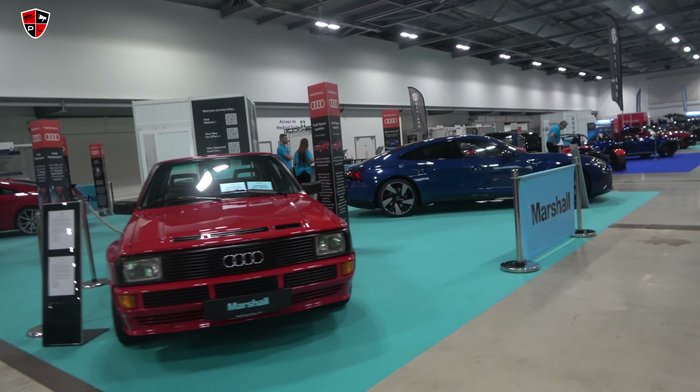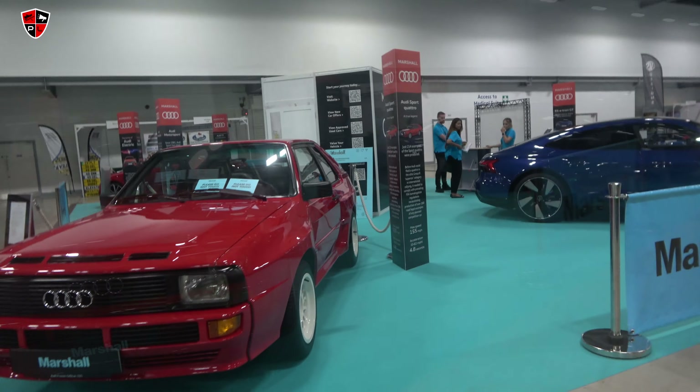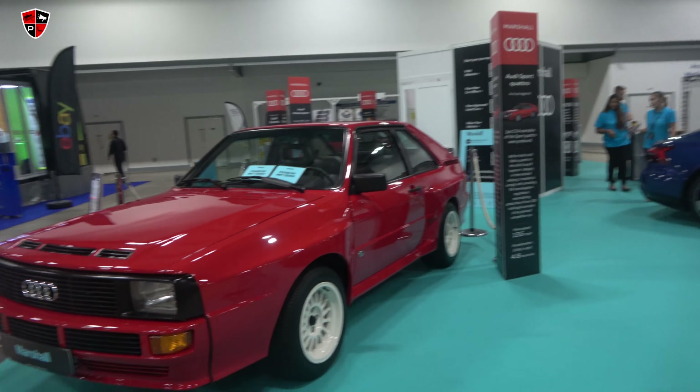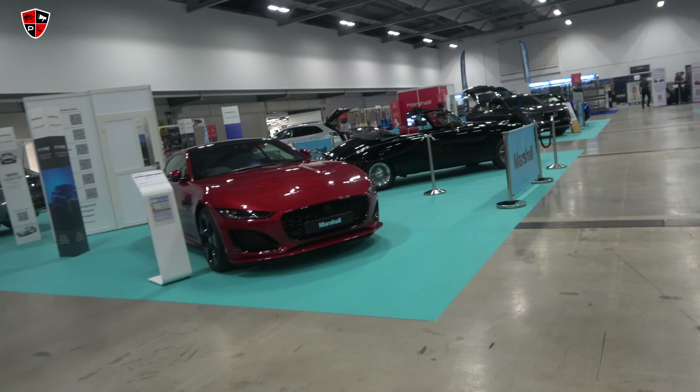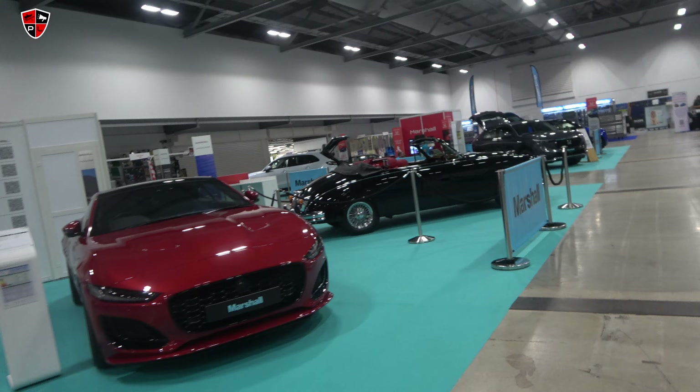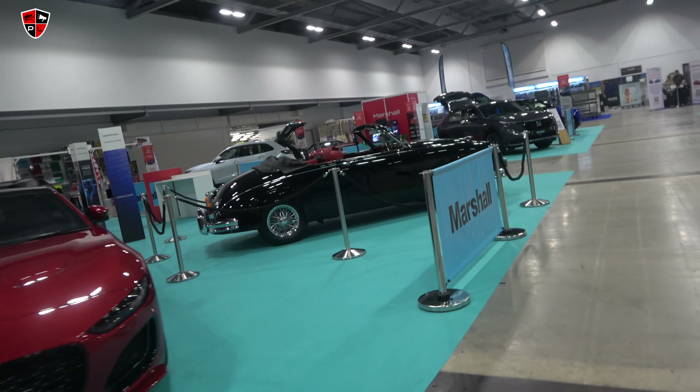That's an Audi Quattro - it's a little bit shorter and stubbier than the later ones. That's super. It's a bit of a different vibe. The British Motor Show back in the day used to be a very different affair.